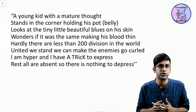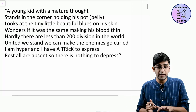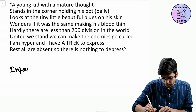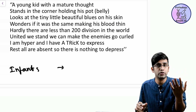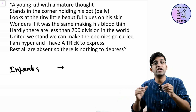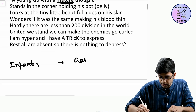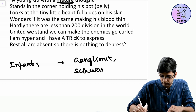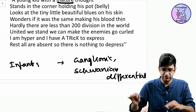This is the mnemonic for neuroblastoma. I'll relate everything to neuroblastoma prognosis. 'A young kid with a mature thought' — neuroblastoma in infants, and 'mature thought' means the tumor is going to mature neurons. When neurons mature, what do they become? Ganglions or Schwannian — right, ganglionic differentiation, Schwannian differentiation. That's what I mean by maturity, so ganglionic or Schwannian differentiation in the tumor is a good prognostic marker.